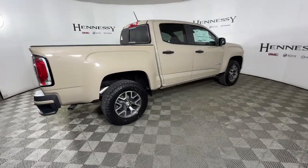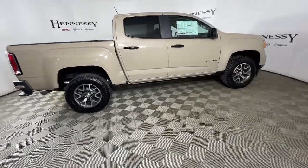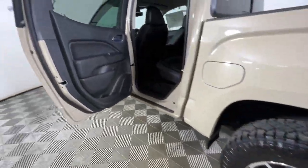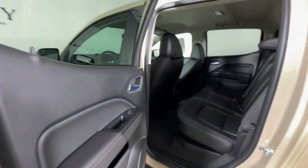These are just some of the great options this vehicle comes with: keyless entry, navigation system, fog lamps, electronic stability control, and locking limited slip differential.